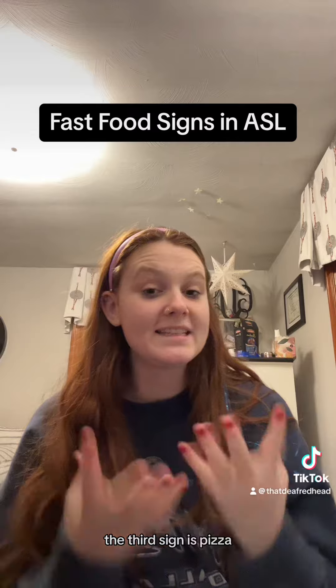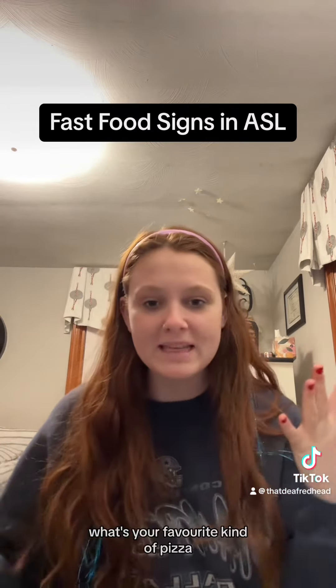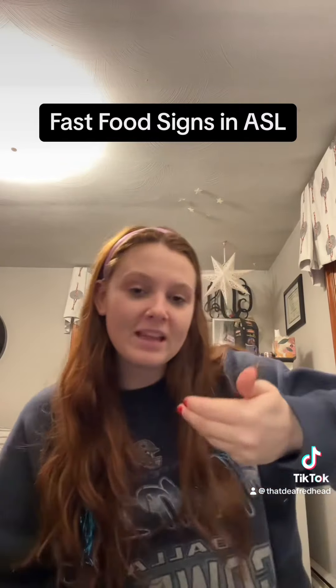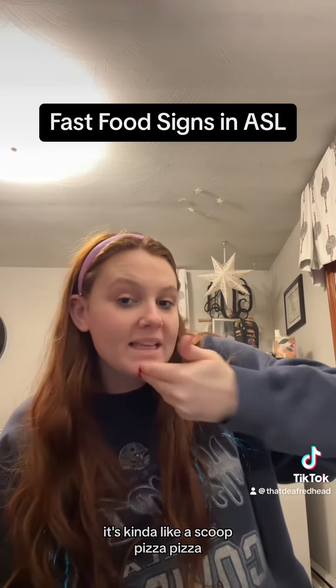The third sign is pizza, which is my favorite. What's your favorite kind of pizza? Mine's cheese pizza with onions. So it's your dominant hand and it's kind of like a scoop — pizza.